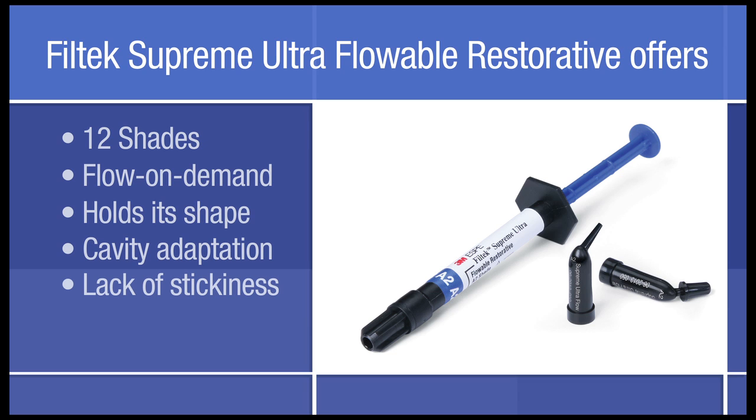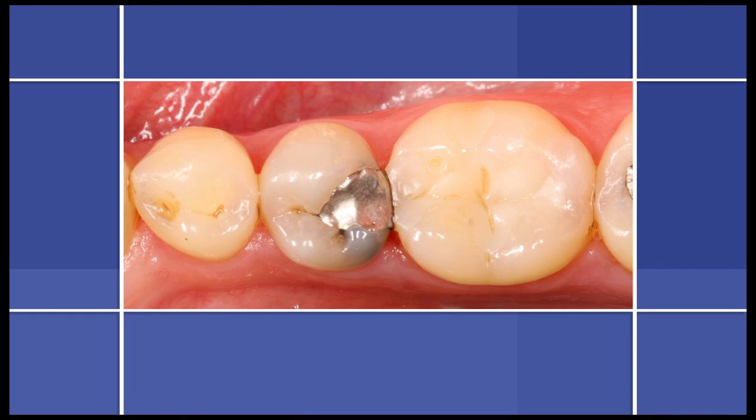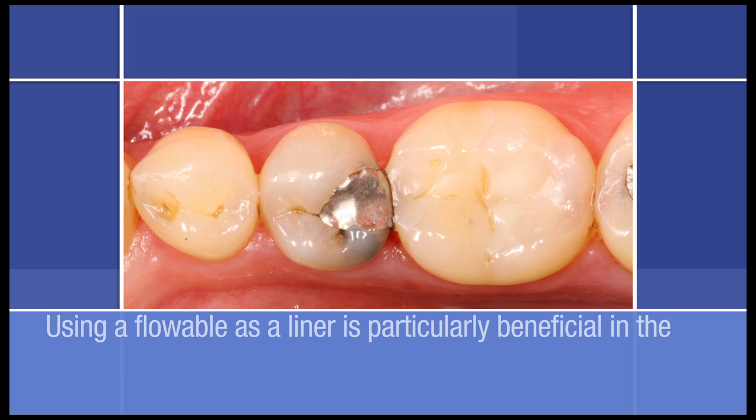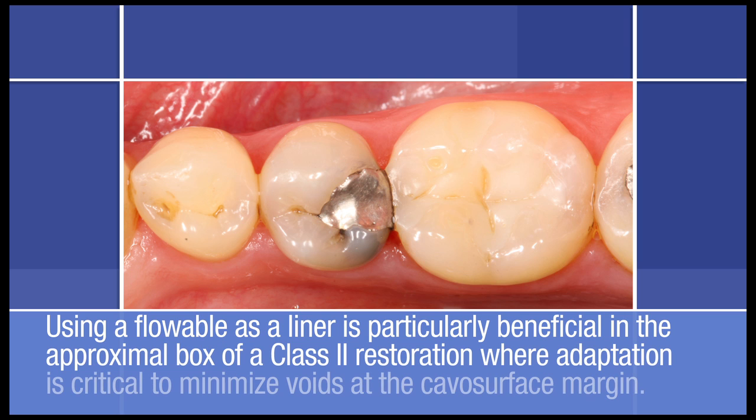It's extremely versatile and is approved for multiple indications. One of the more common uses of a flowable restorative is as a liner in Class 1 and 2 restorations. Such use is particularly beneficial in the proximal box of a Class 2 restoration, where adaptation is critical to minimize voids at the cavo-surface margin, since these voids may collect plaque and ultimately pose a caries risk.